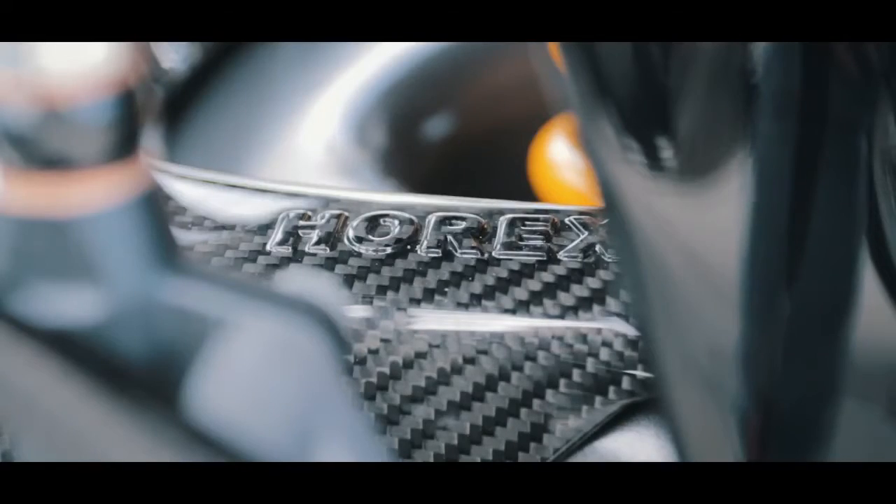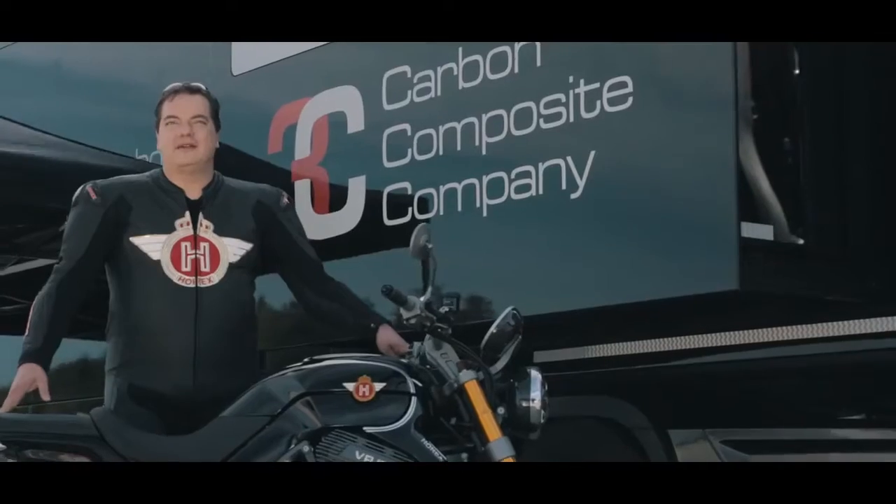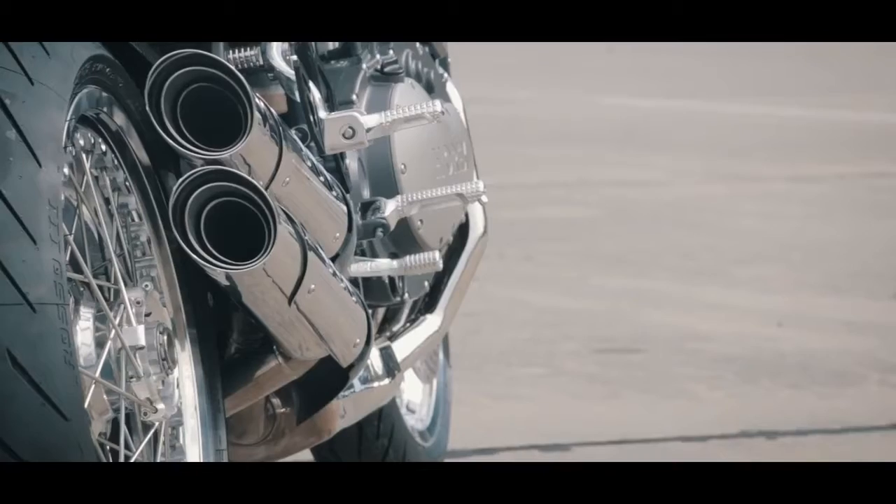Nun der neue Motor, das LED-Display, unsere Kohlefaser-Entwicklungen, das Fahrwerk, das wir auch in vielen Tests vorher schon abgestimmt haben.